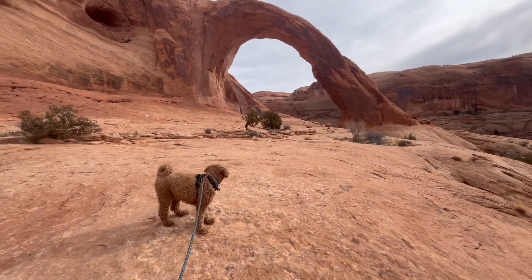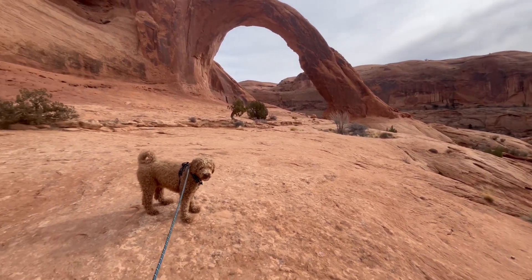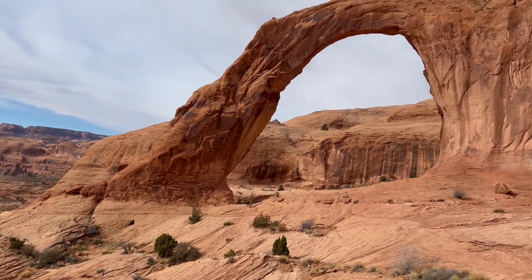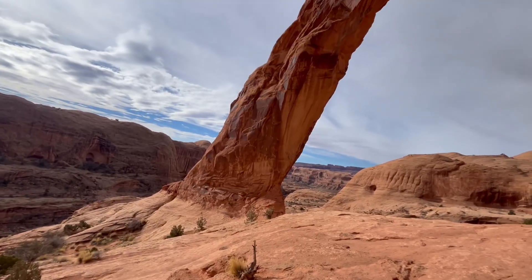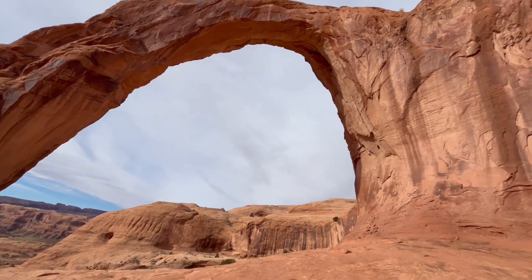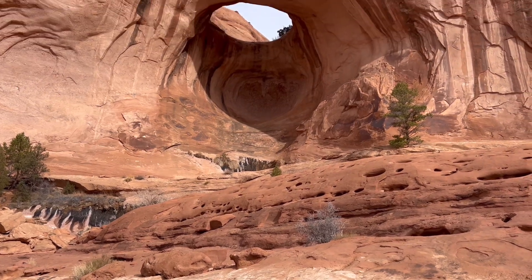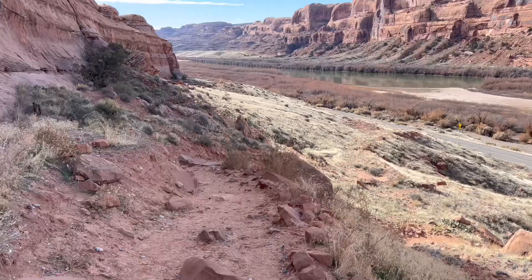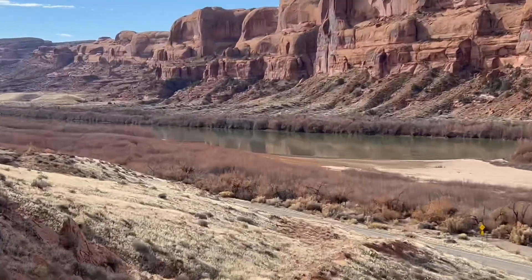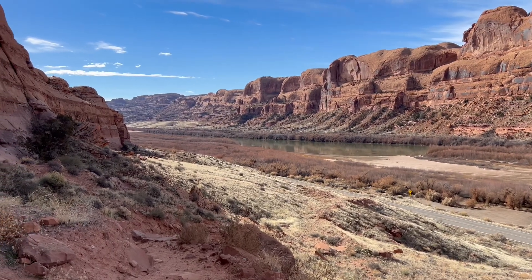We just got done flying the drone — it was pretty cool. There's still nobody here, so can't complain. The view from the other side is just as good if not better. Just to give you a scale of how big this is, it's like a hundred feet at least. There's another little arch here called Pinto Arch. We're almost back, but you can kind of see the Colorado River here a little bit — we're going to stop in a few minutes and see it a little bit better.